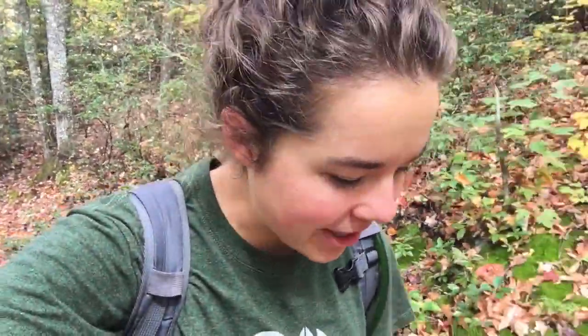I am on Little Greenbrier Trail in Ware's Valley in Tennessee. As you can see, the leaves are changing behind me, and it is just absolutely gorgeous. I'm going to see if I can do this and walk at the same time. I did this trail once this summer and really loved it. It's about 4.3 miles until it intersects with the Laurel Falls Trail.